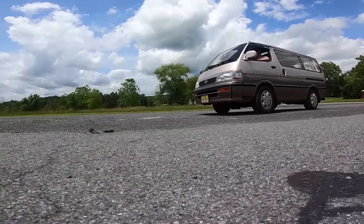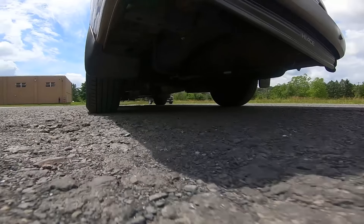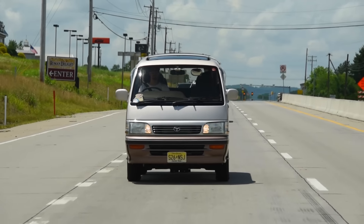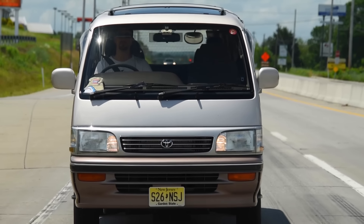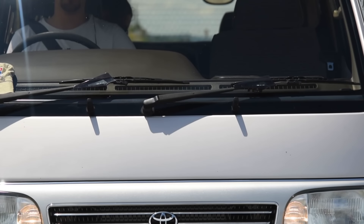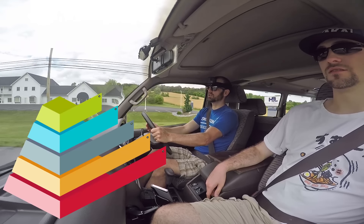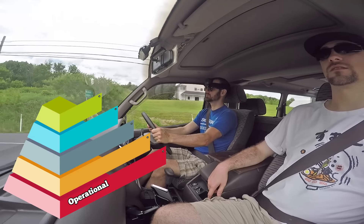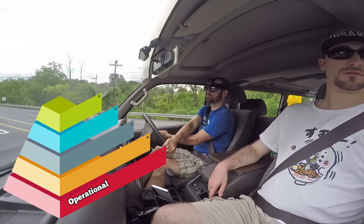You know Maslow's Hierarchy of Needs — the system that details all things humans need to live a satisfying life, with the most essential components at the bottom? Let's extrapolate this to the world of cars: the RCR hierarchy of automotive needs. At the bottom of the pyramid: does it run? We call this operational need — does the car do the absolute bare minimum? Does it pass inspection? We call this legal need — there's legal in Florida and then there's legal everywhere else, and they're not the same.